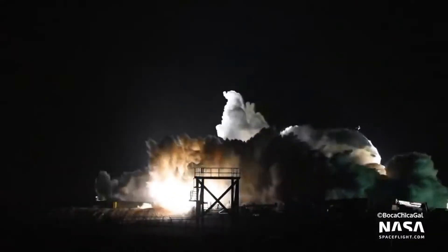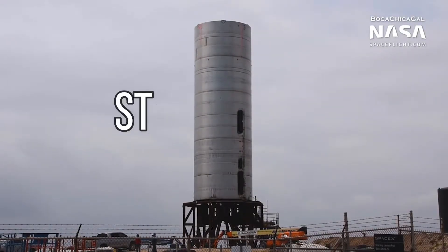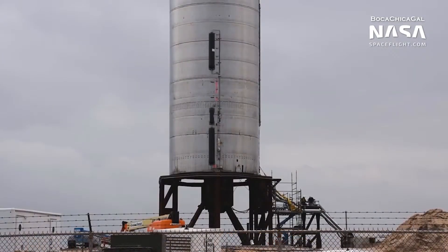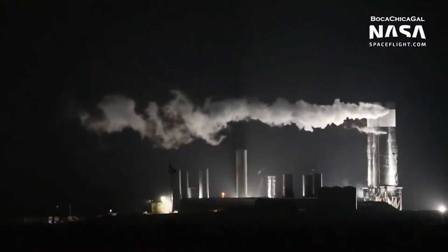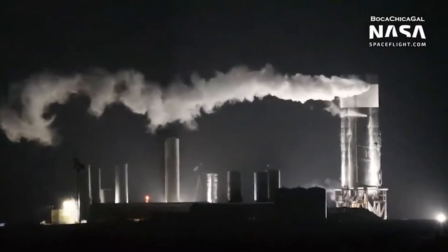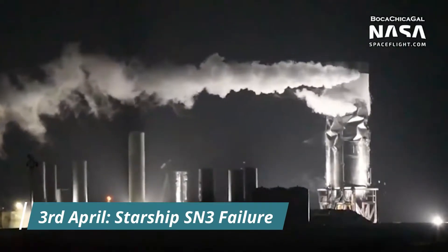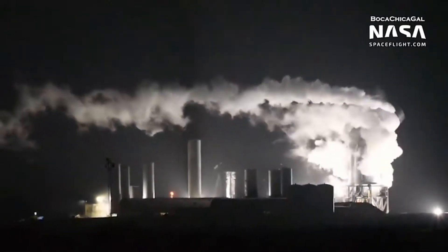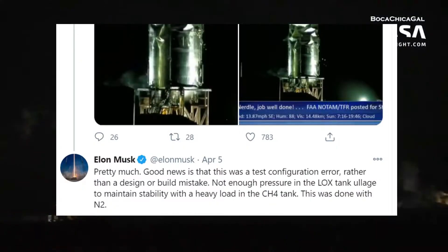After the successful test of Starship SN2, Elon Musk discussed SpaceX's future plans. SN3 was expected to undergo static fire tests and short hops, while SN4 was going to be used for high-altitude flight tests. However, when developing a completely radical rocket system, delays and setbacks are just part of the equation. Starship SN3 was destroyed during testing on 3rd April 2020, though the cause was not a structural issue — SpaceX's production techniques had improved — but rather a test configuration error.